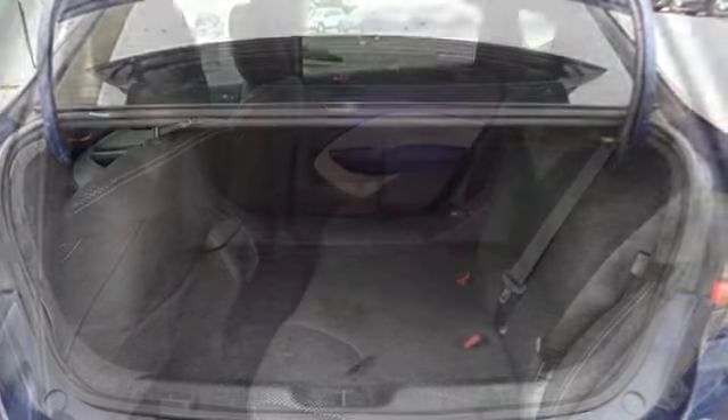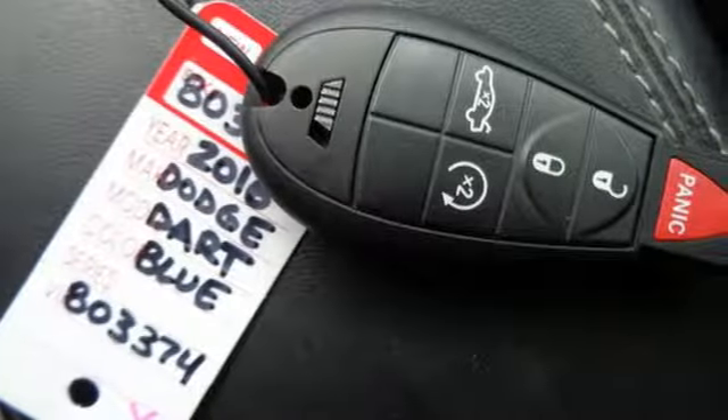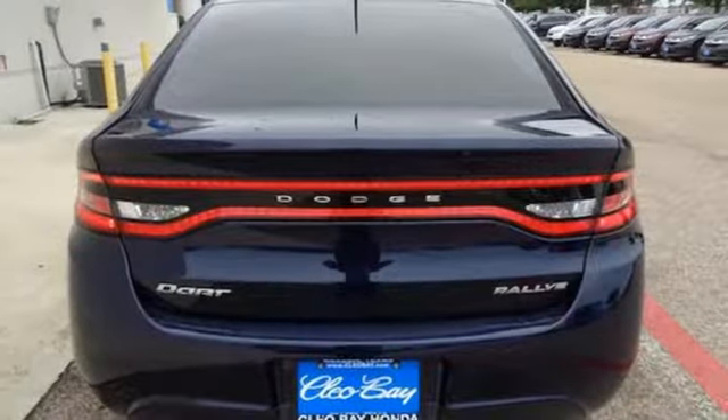It's well equipped with features you need: integrated navigation system with voice activation, remote engine start, front heated bucket seats, and wireless phone connectivity.